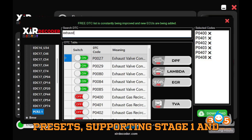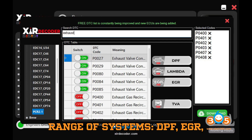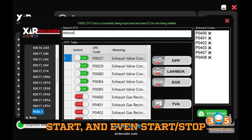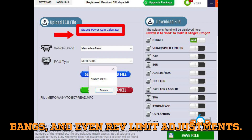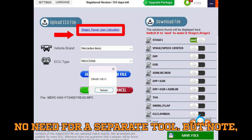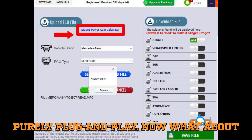Here's what makes XIR Decoder powerful: it uses AI-based tuning presets supporting Stage 1 and Stage 2 tuning. You can deactivate a wide range of systems — DPF, EGR, AdBlue, VMAX, MAF, TVA/Swirl Flap, Cold Start, and even Start/Stop functionalities. Want some performance flair? It supports launch control, pop and bangs, and even rev limit adjustments. A built-in DDC remover comes standard, so no need for a separate tool. Note, however, there is no manual map editing — this is purely plug-and-play.